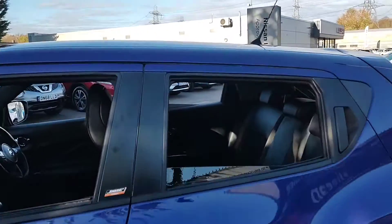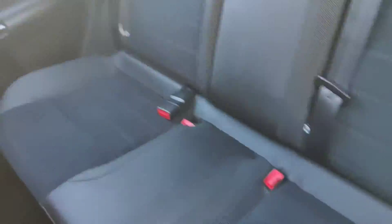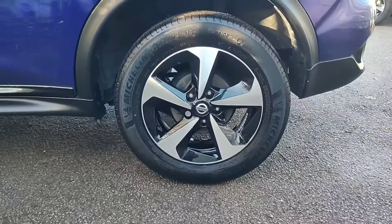We'll now take a look inside the rear of the vehicle. This one being a Bose Personal Edition receives the black leather and alcantara interior, as well as the diamond cut alloy wheels.